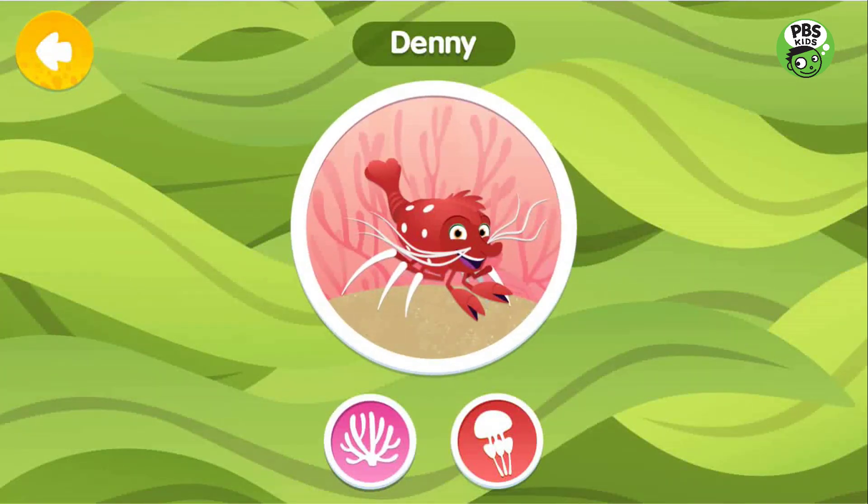Denny is a cleaner shrimp. She loves to clean parasites off of fish on the reef. This close relationship between two different kinds of living things is called symbiosis.